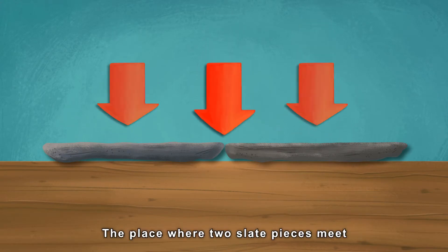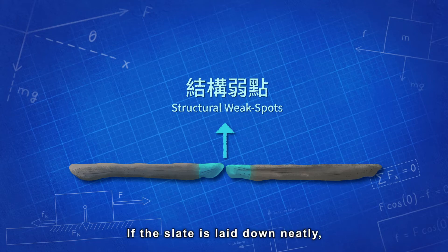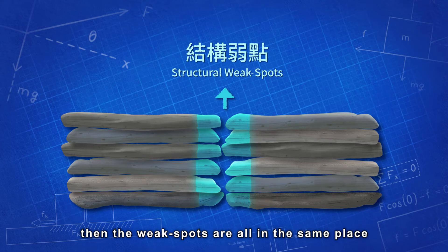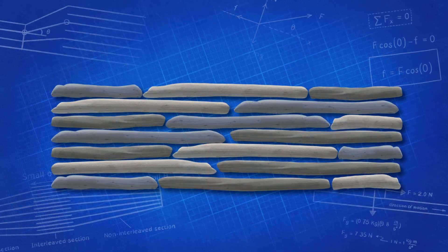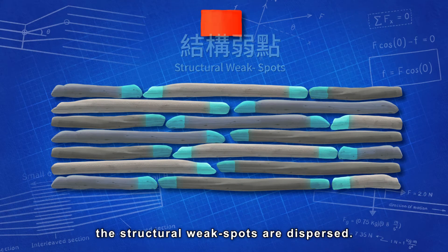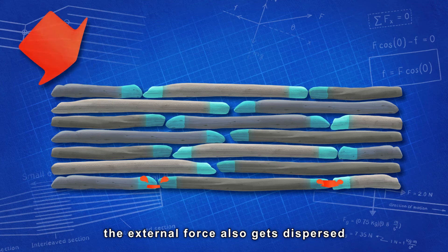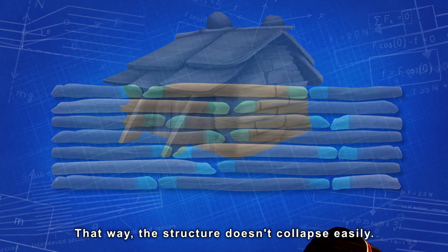The place where two slate pieces meet is the weakest spot of the whole structure. If the slate is laid down neatly, layer upon layer, then the weak spots are all in the same place, and the slate house will collapse easily with external force. By interlocking the slate pieces, the structural weak spots are dispersed. When a strong external force hits the interlocking slate, the force also gets dispersed, so the slate pieces aren't easily shaken and the structure doesn't collapse easily.